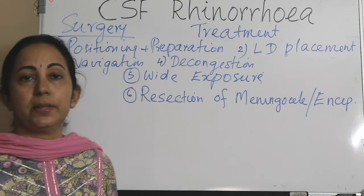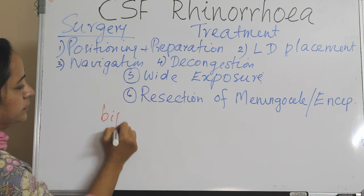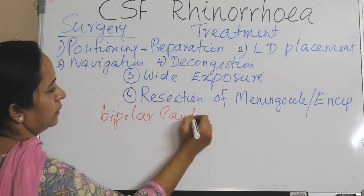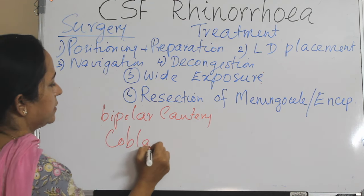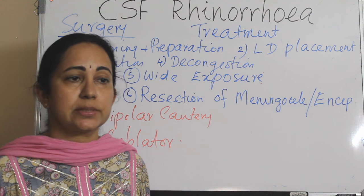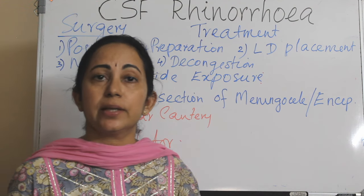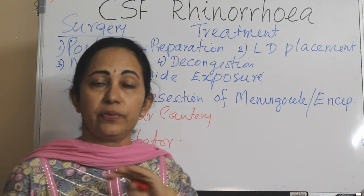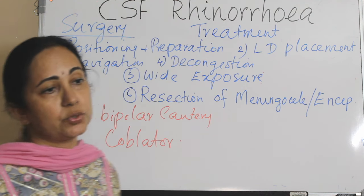The next step is resection of the meningocele or encephalocele, if any. You can use either a bipolar cautery or a radiofrequency coblator, which is a very useful instrument for this step. The herniated cerebral tissue is non-functional and does not need to be pushed back into the cranial cavity. It can be fulgurrated with bipolar cautery or coblator until flush with the skull base defect. Injury to vessels must be avoided and complete hemostasis is required.